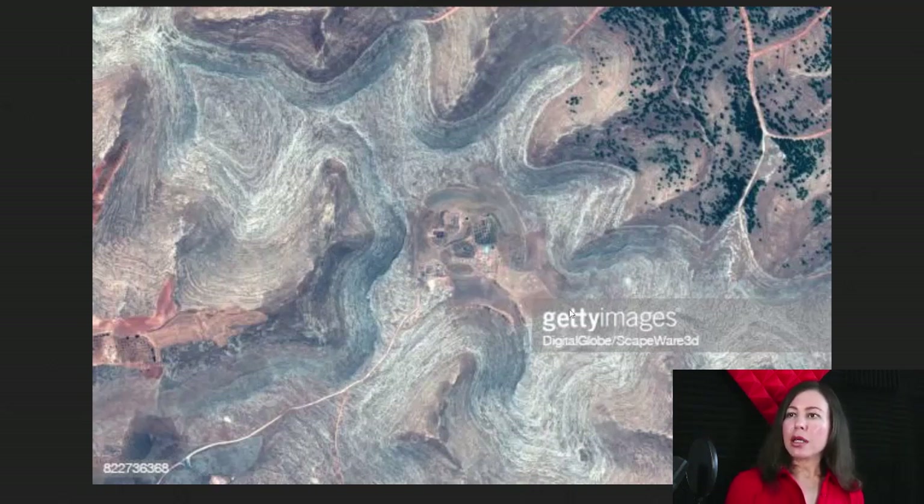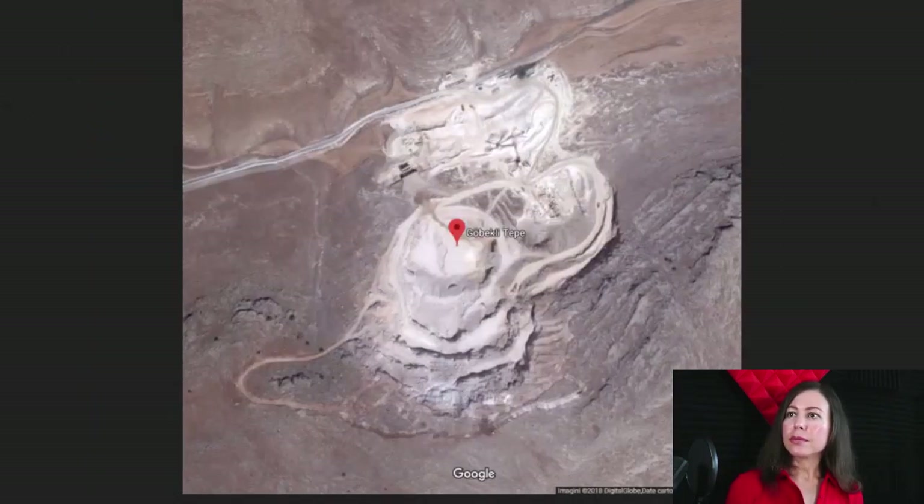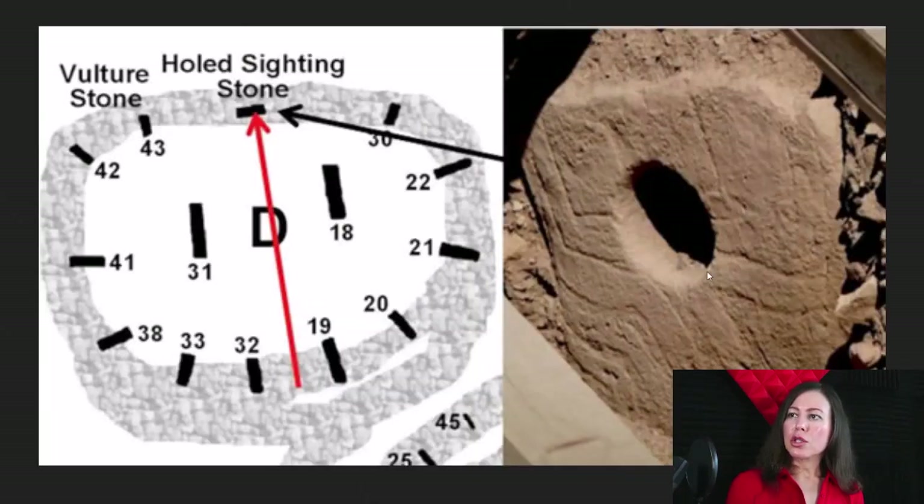Now we're going back to Gobekli Tepe. This is a satellite map from above — that's the area, and this used to be a lake. There was a very big lake that surrounded the site. Here's another one, sitting on some sort of mountain range hill. Around the Ice Age there would have been a vast forest; the area was very abundant with life. Now, this stone with a drilled hole in it is facing true north — it's linked to some sort of star date calendar system in the night sky.